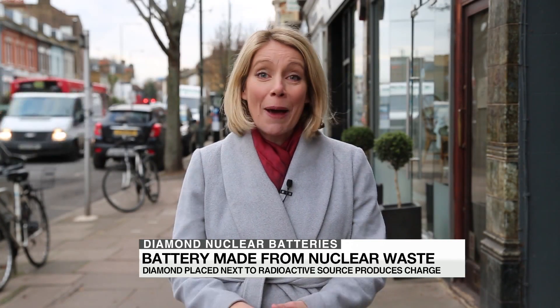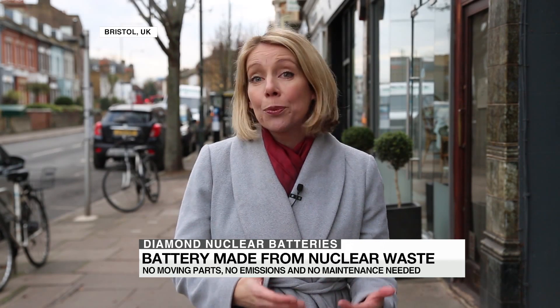But don't expect to see these batteries on the store shelves any time soon. They're still in the early phases of research, examining ways to improve the prototype. And even though there might be a lot of private sector interest, scientists say if it all goes well, the diamond batteries will only be available for commercial release in five to ten years.